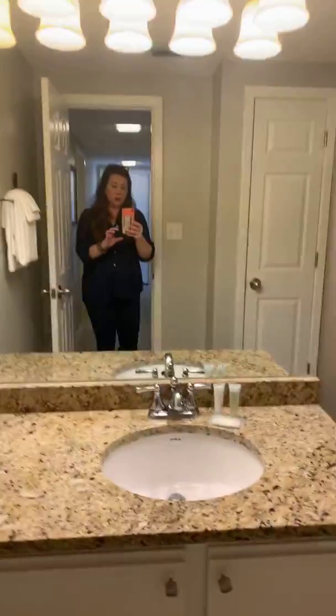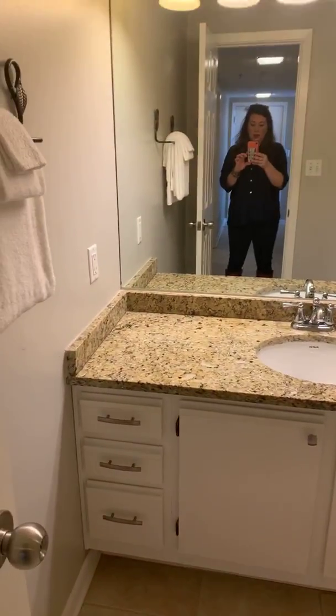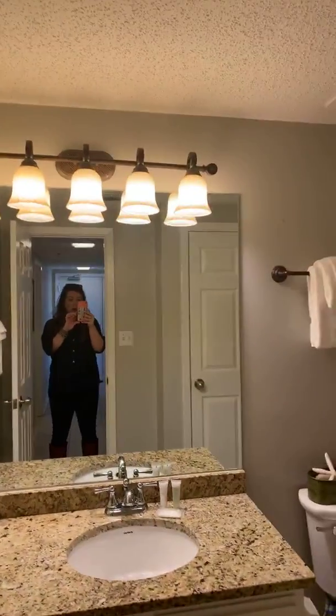They upgraded the countertops and the fixtures as well as the light fixtures — looks really good.